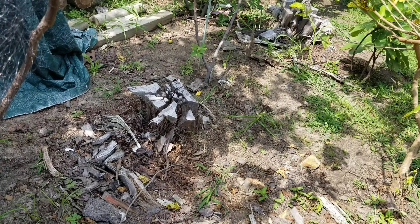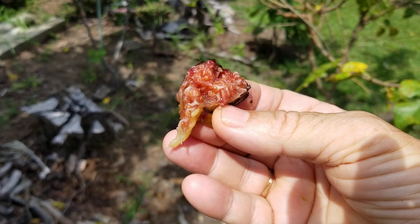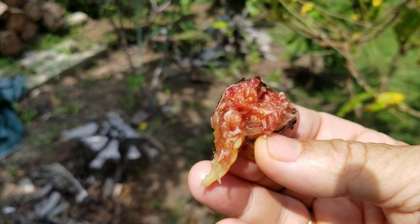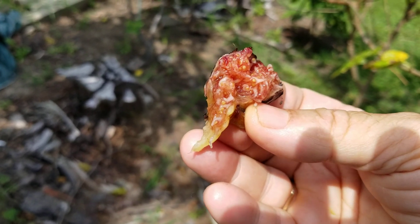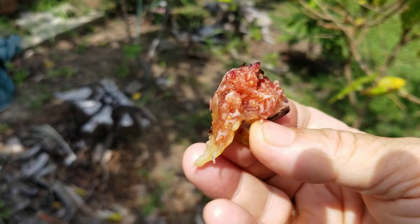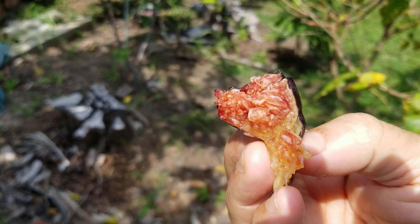Let me taste this one. Yeah. It's a good fig. I wouldn't have it in my collection if it wasn't, because I discard so many. But this is not, in my opinion, as tasty as Ronde Bordeaux.